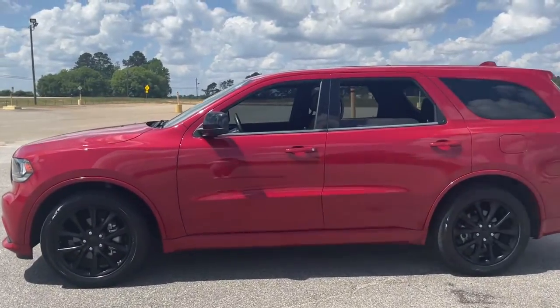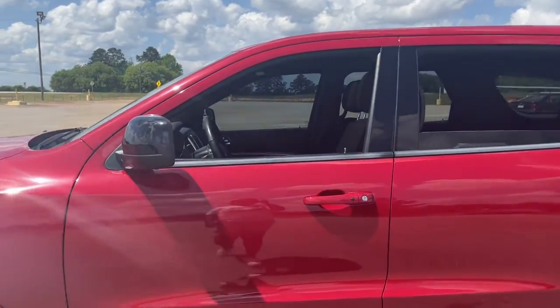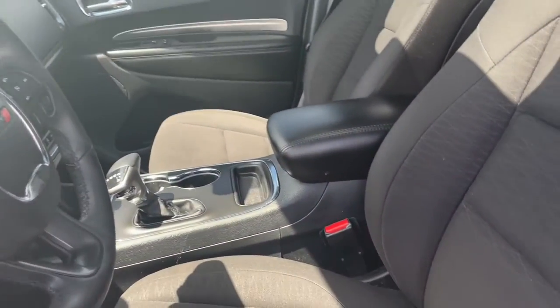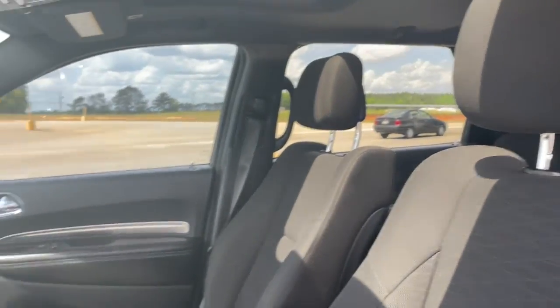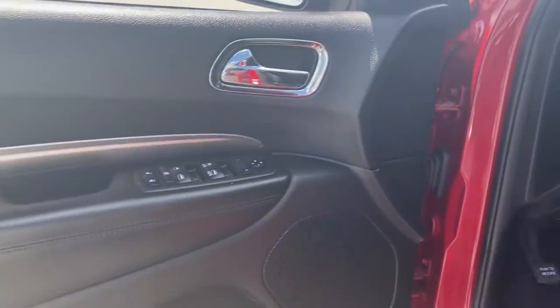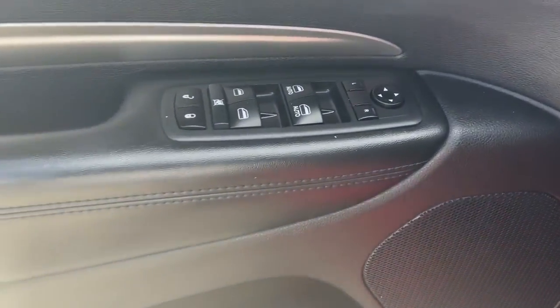The following are some of this vehicle's highlighted options: keyless entry, sun/moonroof, power liftgate, backup camera, fog lamps, third row seat, electronic stability control, intermittent wipers, trip computer, power windows.